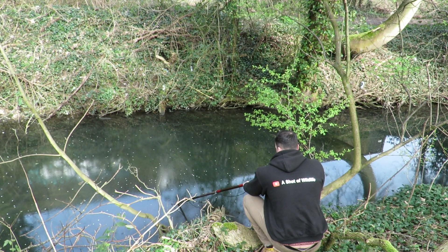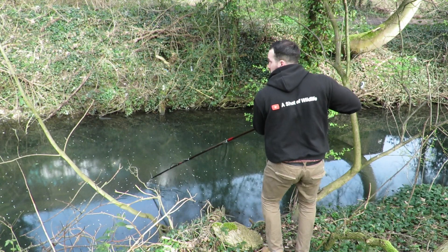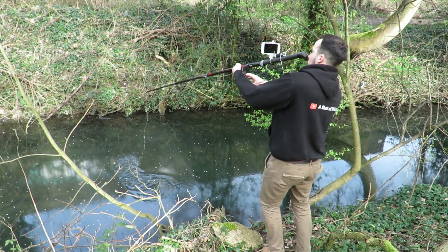I can't stay in this position any longer, so the pike will have to be the one that got away. That's all we've got time for in today's video — I hope you've enjoyed it. If you did, subscribe to the channel and check out some of the other underwater and above water wildlife videos on there. Thanks for watching and I'll see you next time.